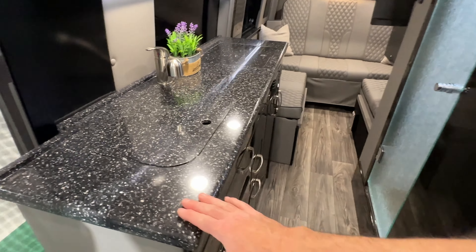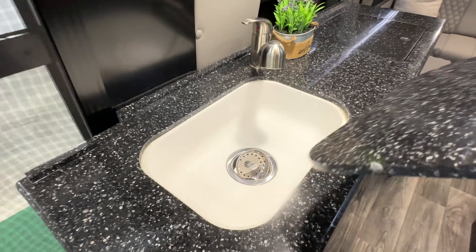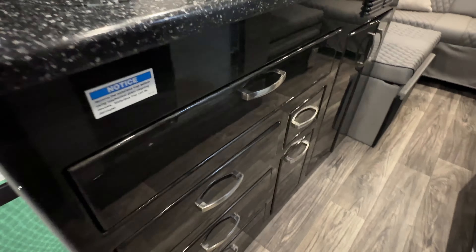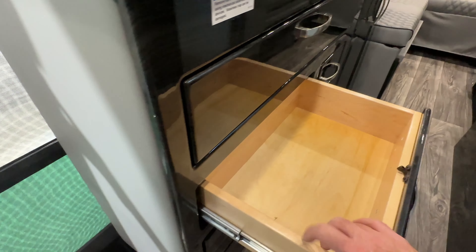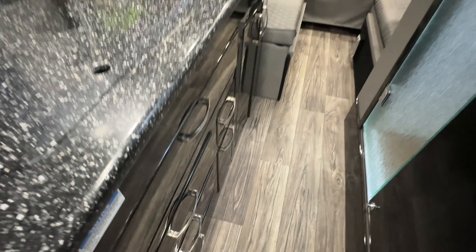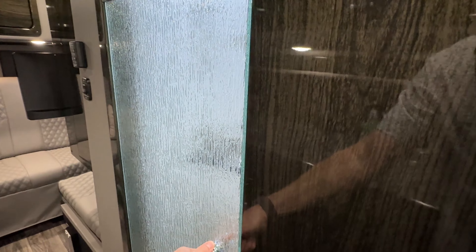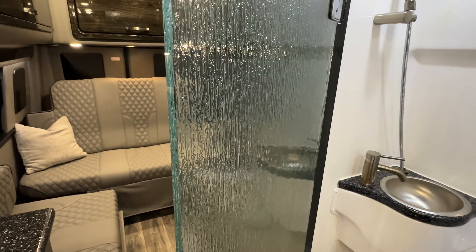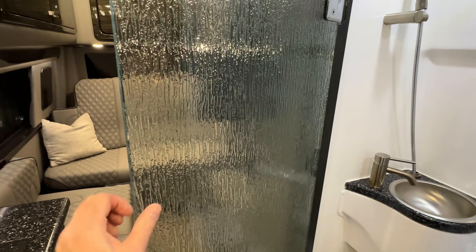Beautiful Corian countertop, good-size sink, lots of storage. This is what I mean by the quality — nice real wood, fit and finish is really nice. There's a wet bath. Here's another example: look at the thickness of this glass — about a half inch, real glass, no plastic. Look at these hinges — just really nice.